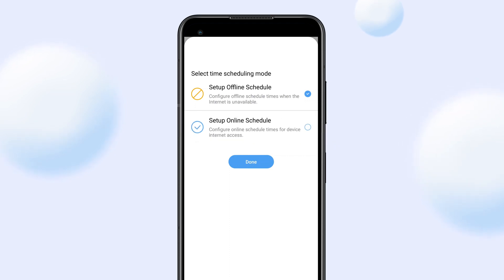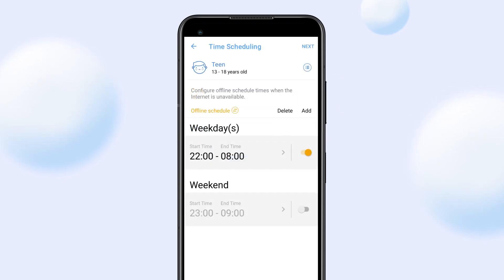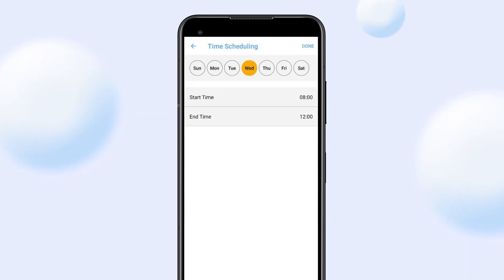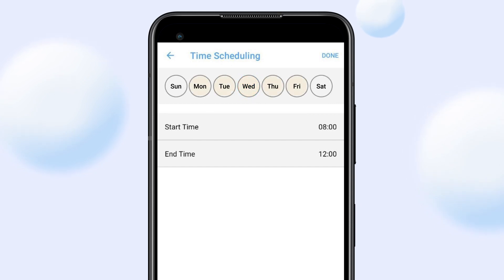You can choose to configure online or offline time using the time scheduling mode. Preset profiles also include screen time schedules tailored to different age groups. Customize the Internet access schedule for weekdays and weekends to fit your child's routine.